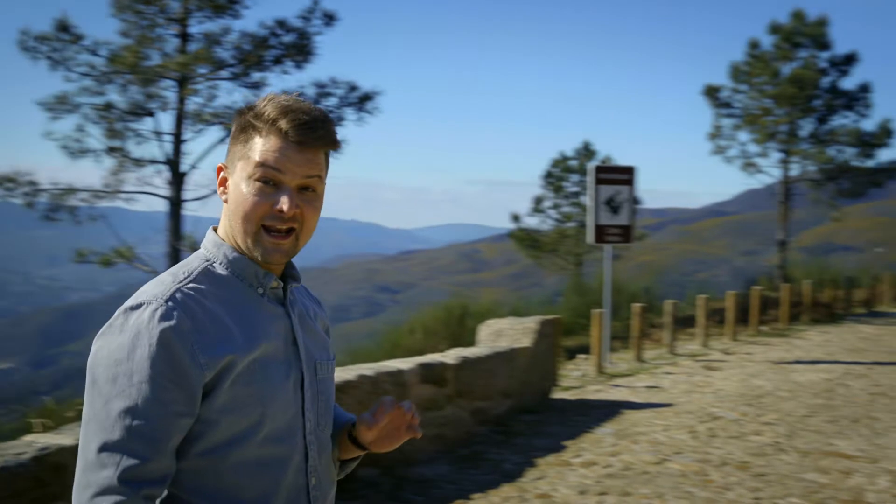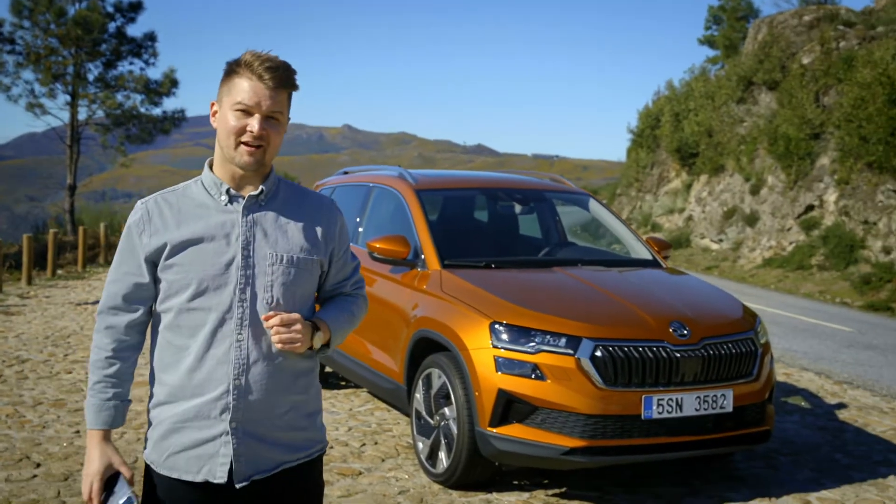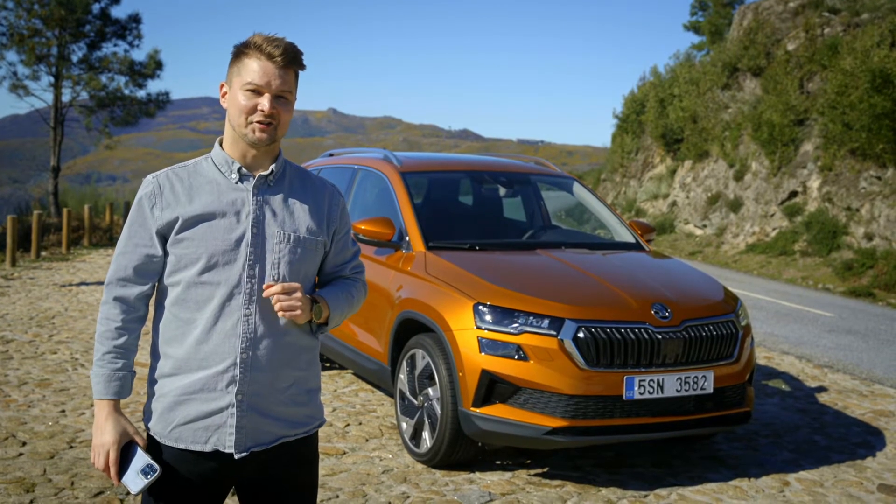Beautiful, right? Speaking of beautiful, the Škoda Karoq is the best-selling Škoda SUV. And now, this wonderful compact car is even better. 60 seconds is all you'll need.